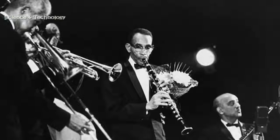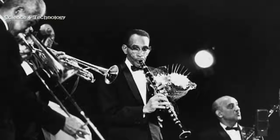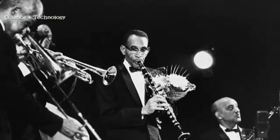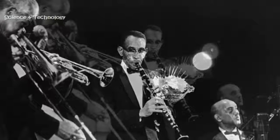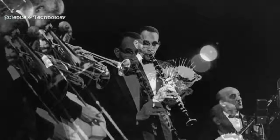Early jazz clarinets, in particular, are unmistakable in their incredible range of sound and tonal variety. According to a researcher who has dedicated years to studying the instrument, this boils down to their more flexible style of producing tones.